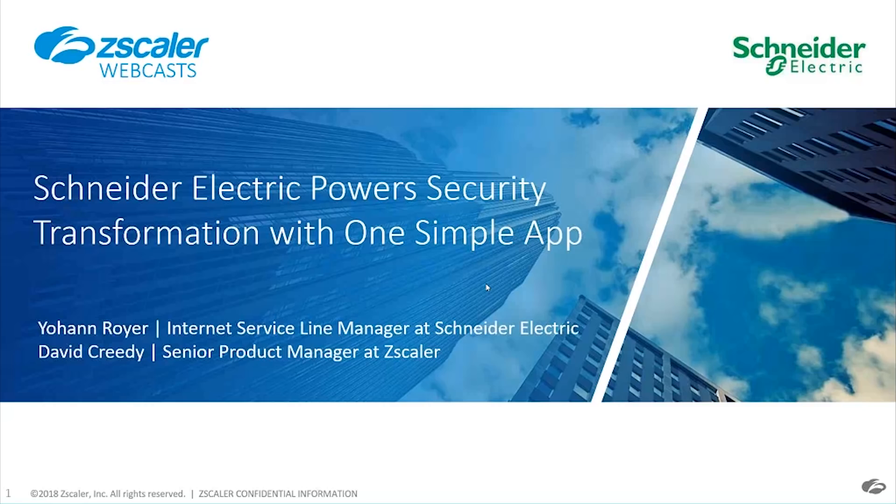We're also here with David Creedy from Zscaler. David Creedy, Product Manager at Zscaler, primarily looking after endpoint security.